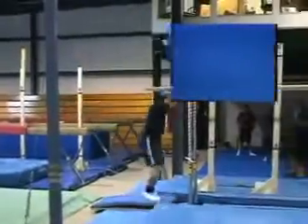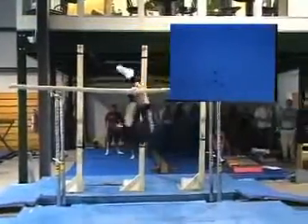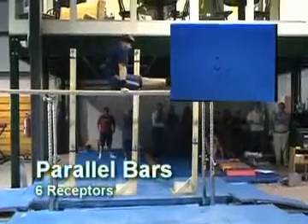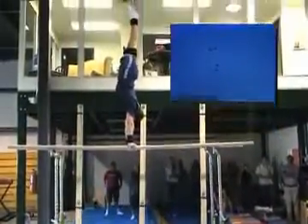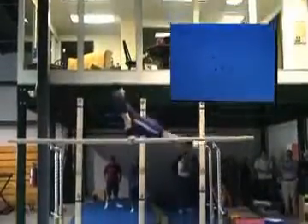The following sequences show actual real-time motion capture utilizing Lattice. Parallel bars were instrumented with six receptors.